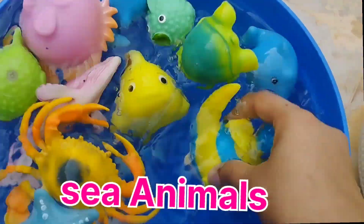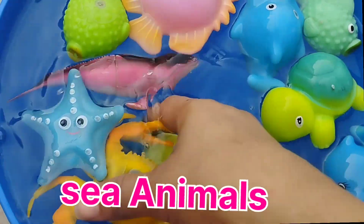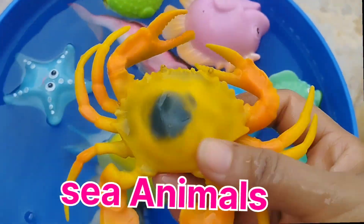A queen parrotfish. This is a queen parrotfish. A king crab. This is a king crab.